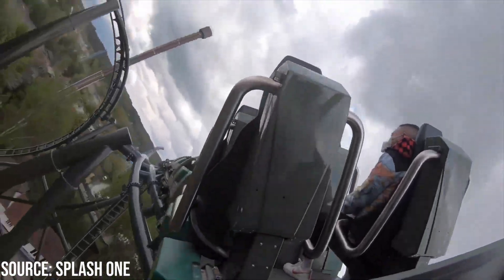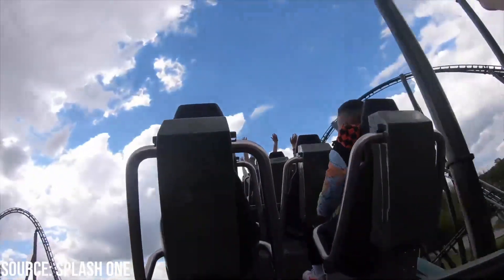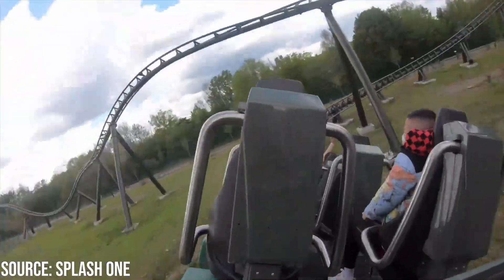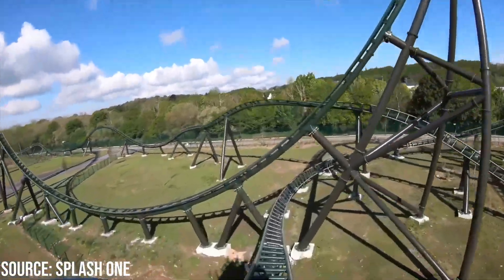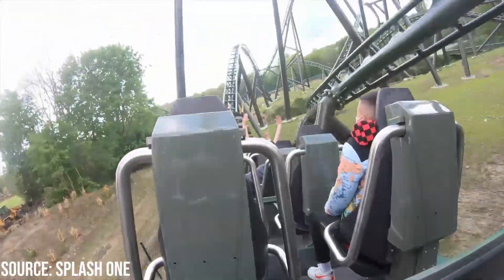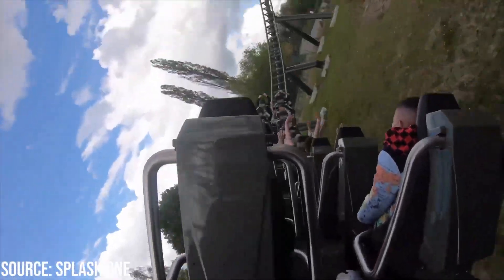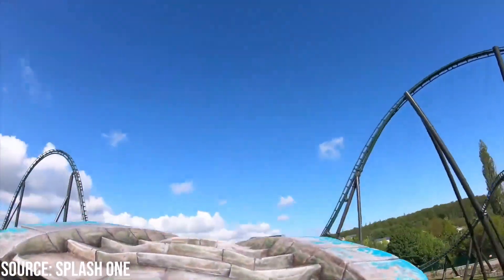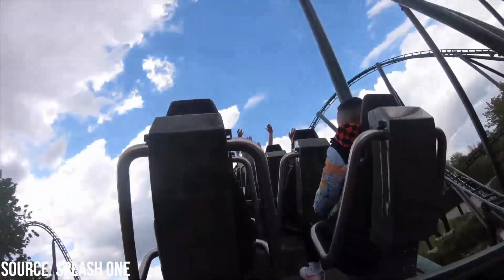The ride then goes through a fairly intense valley and rides up into a pretty drawn-out ejector hill. This makes the airtime strength more consistent throughout the whole hill, and also means that every row feels pretty much exactly the same on this element. This airtime hill has some decent ejector, feeling very similar to Expedition GeForce's second hill, just slightly less sustained, but you're still being flung out of your seat and pressed against the restraint for well over a second whilst flying pretty fast.